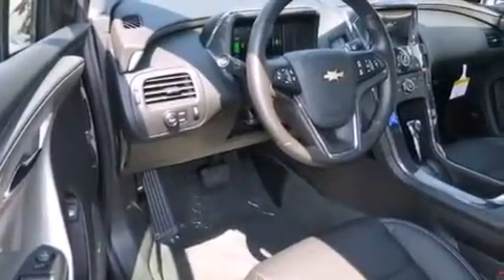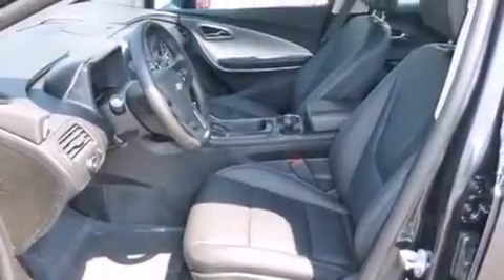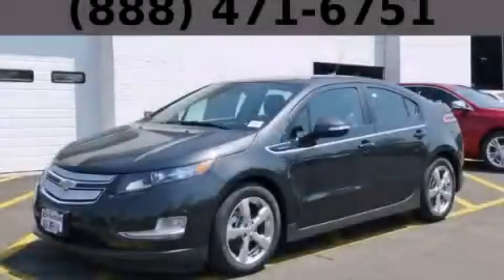With an EPA estimated rating of 40 miles per gallon on the highway, it's easy to see how you can save. Stop by today and test drive this automobile for yourself.